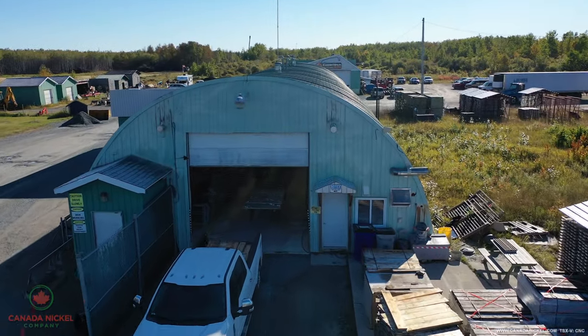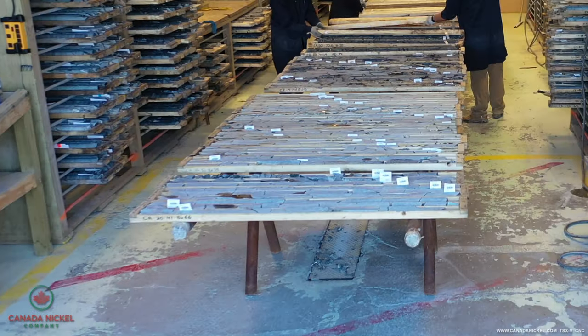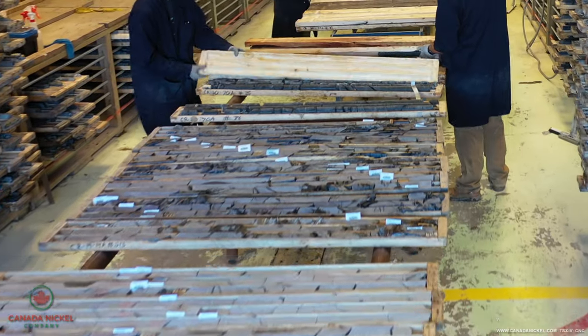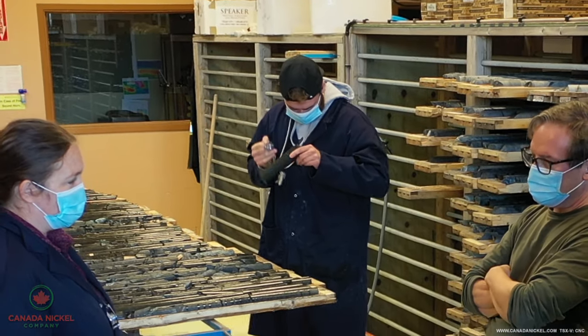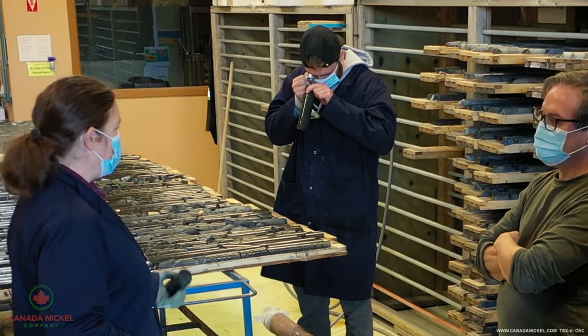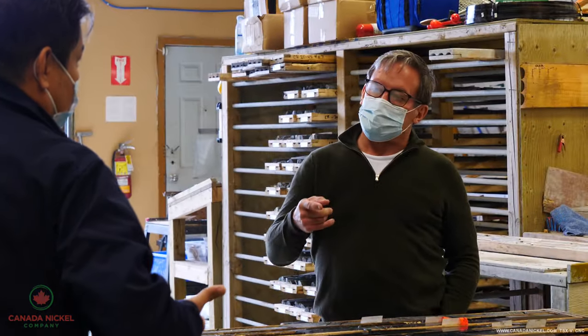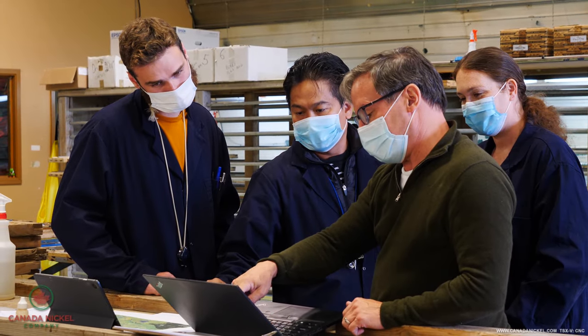We receive the core through that large door behind me and we lay it out on the rack. One of the geologists, including myself, looks through the core. We look at mineralization and alteration, and we try to determine if the hole that we are currently drilling is worth continuing or if we need to stop the hole, based on the mineralization mostly.